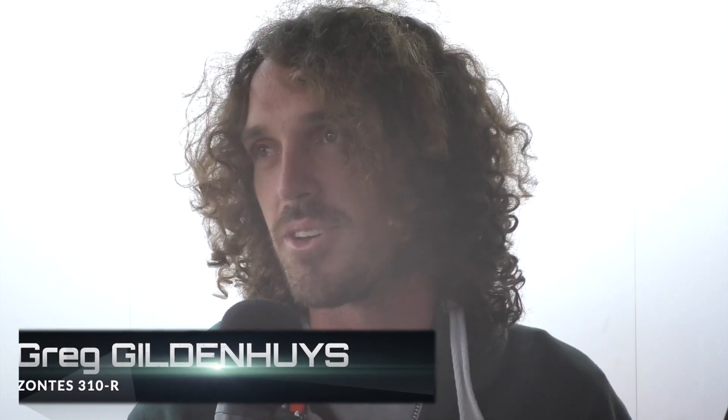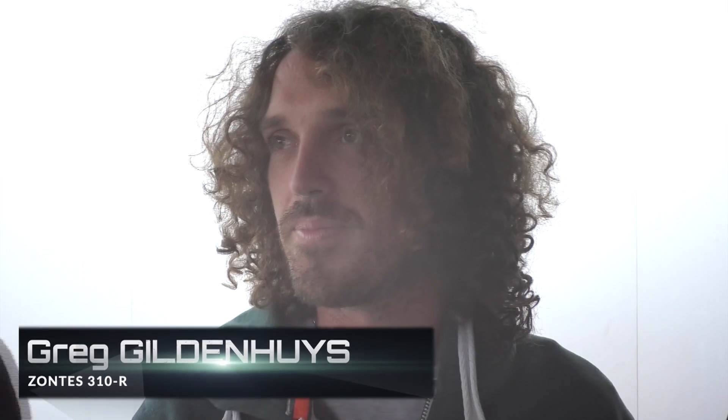From Double J we go to Double G — three-time SA Superbike champion Greg Hildenace, a quick word. It's super fun and it's a good way to learn. You've got a lot to learn, eh? Yeah, for sure — it's been a while. Well, that's Greg Hildenace. Greg, back to you in the commentary booth — we're looking forward to some great racing today.